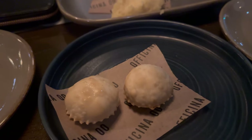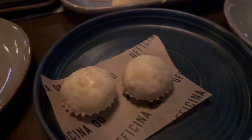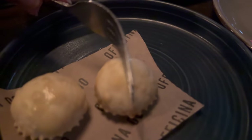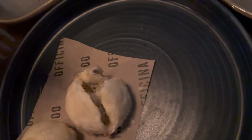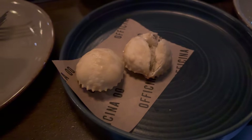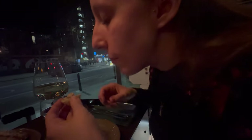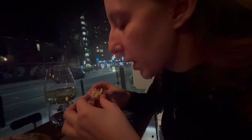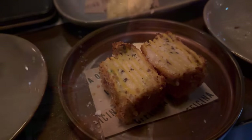Now we have the ravioli fritta. If I cut it open you can see it's like a little cake inside. The first dish, the ravioli fritta, has been approved by the authentic Italian! It's going well so far — hopefully the dishes to come will also be liked by this very high-standards Italian. Good job!